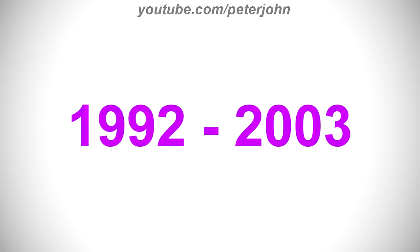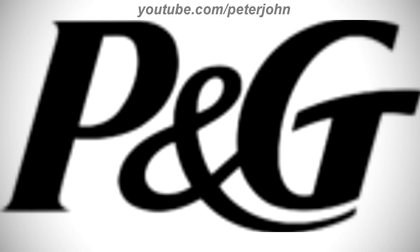1992 to 2003, the font has changed. Here is the print version and a variant.